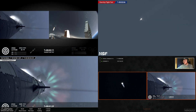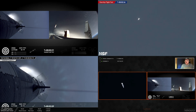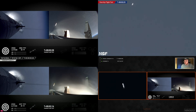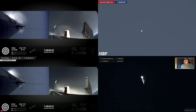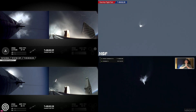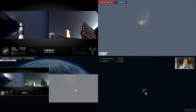Absolutely stunning, two minutes into flight right now. Remember, the launch pad excitement is guaranteed. There's some flare out the side — that's the hot staging ring. Stage separation! Wow.